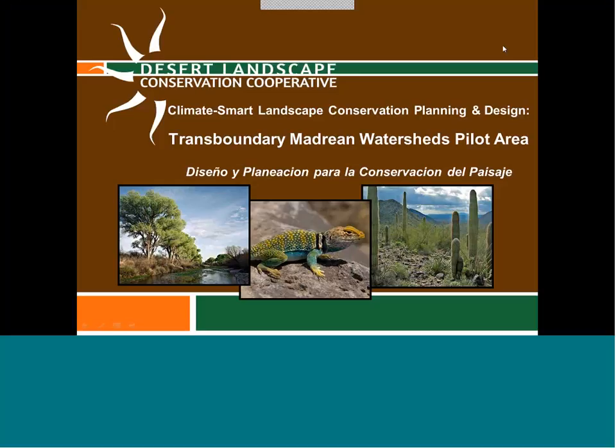Welcome everyone. My name is Louise Mistel. I am the Project Manager on the Climate Smart Landscape Conservation Planning and Design Project. We are going to be talking today about the Transboundary Madrian Watershed Pilot Area. Thank you all for joining us. There's been lots of interest in this pilot area and we're looking forward to working with all of you to develop the conservation design for this area.